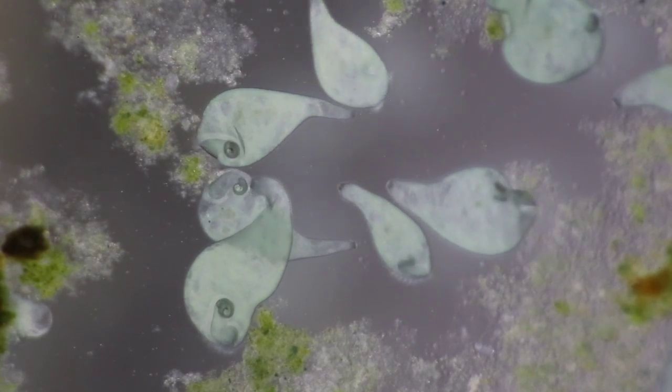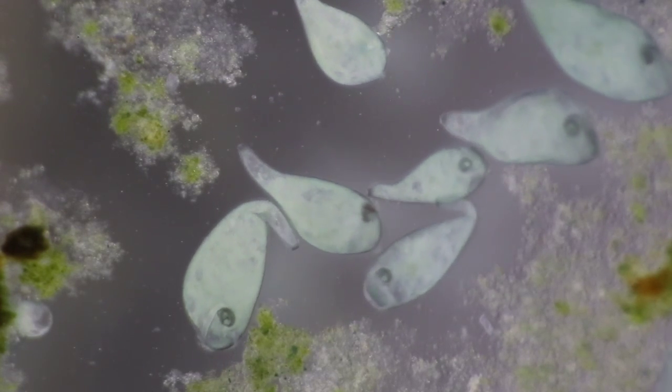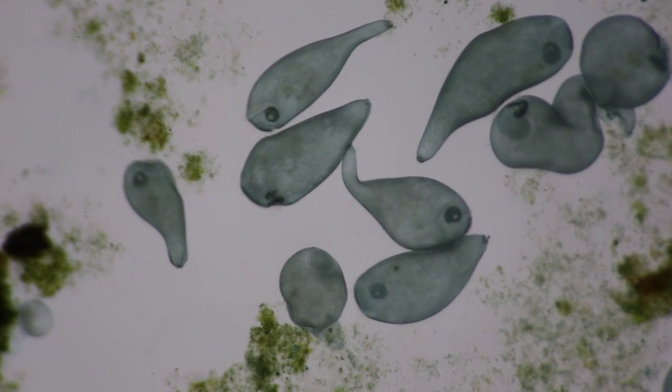The beating hair-like structures on its surface are called cilia. As they beat, the cilia create a current. This current propels stentor as it twists and turns in search of food and habitat.